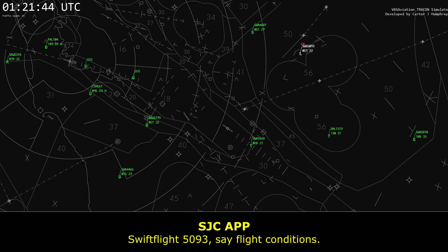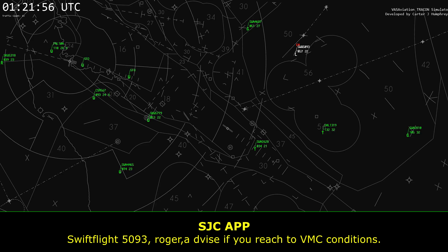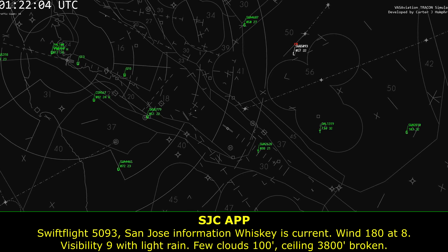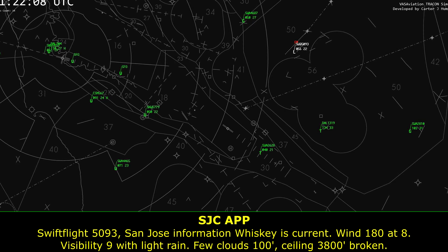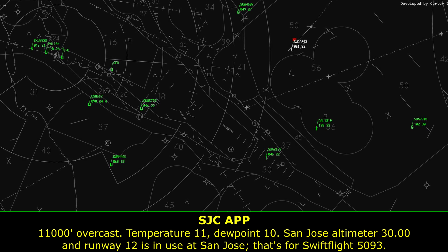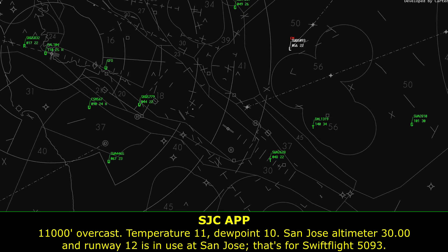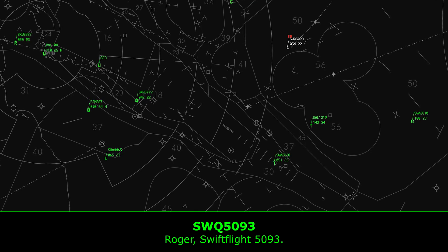Swift Flight 5093, safe flight conditions right now. Advise if you reach VMC conditions. Roger, Swift Flight 5093. Swift Flight 5093, ATIS Whiskey is current: wind 180 at 8, visibility 9 with light rain, two clouds at 1,000, ceiling 3,800 broken, 11,000 overcast, temperature 11, dew point 10, altimeter 30.00. Runway 12 is in use at San Jose. Where do you intend to park? Atlantic Aviation.